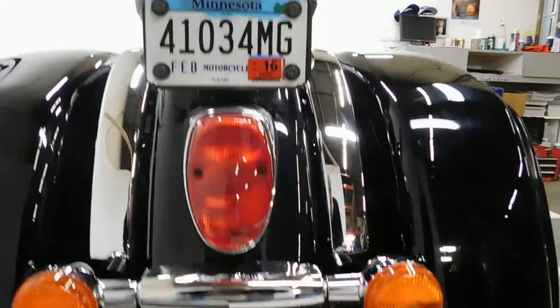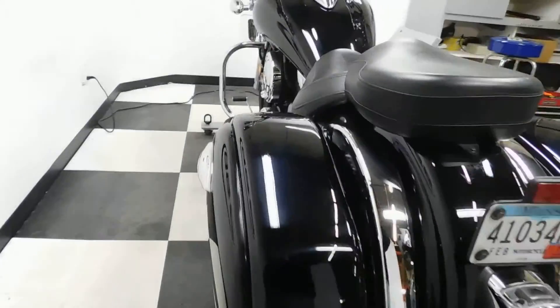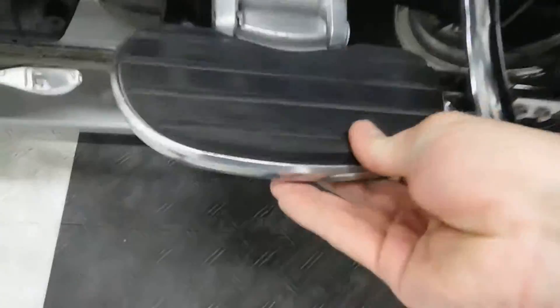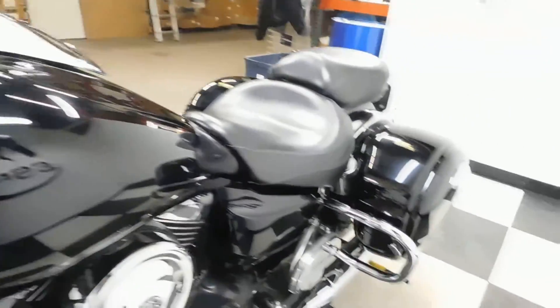Just a good clean cruiser. Tires on it are still in good shape with plenty of miles left on those. Seats have no rips, no tears. As for the tank, I haven't found any dents or scratches or anything like that on it.